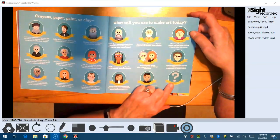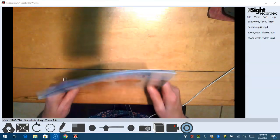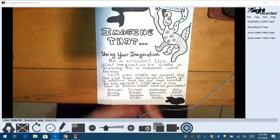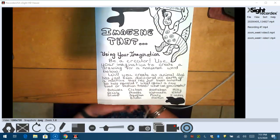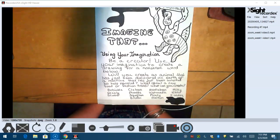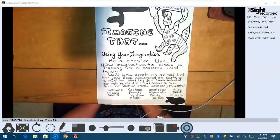And look right here — here's you! What are you going to be doing? Boys and girls, you're going to be one of the artists. What we're going to be doing — I kind of made this up — is using your imagination. Be a creator. Use your imagination to create a drawing for a nonsense word. Will you create an animal that has just been discovered on earth? Or a machine that has just been invented to help mankind? What about a new food or a fashion trim? What can you create?